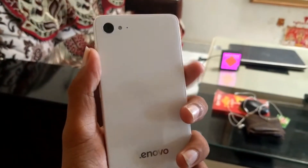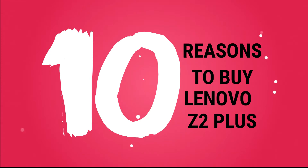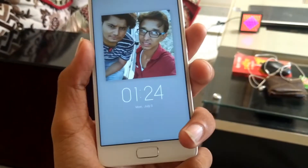Hi guys, I am Shubham and today we have a Lenovo Z2 Plus. I am going to tell you the features of this phone so you can decide whether you should buy it or not.